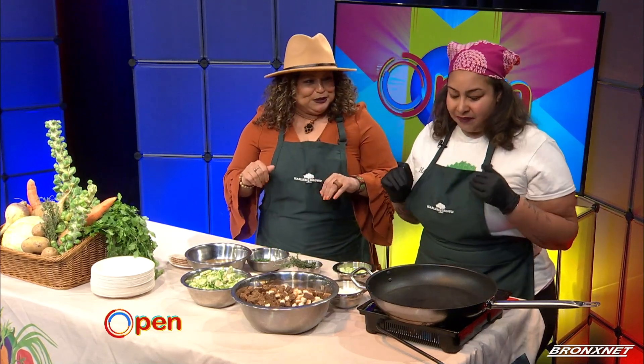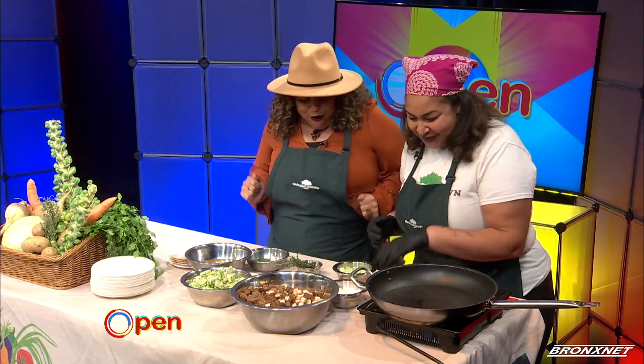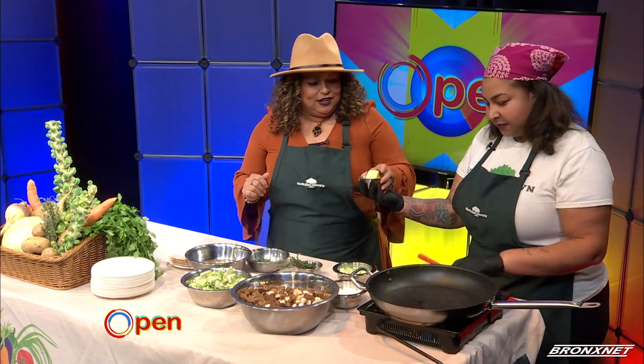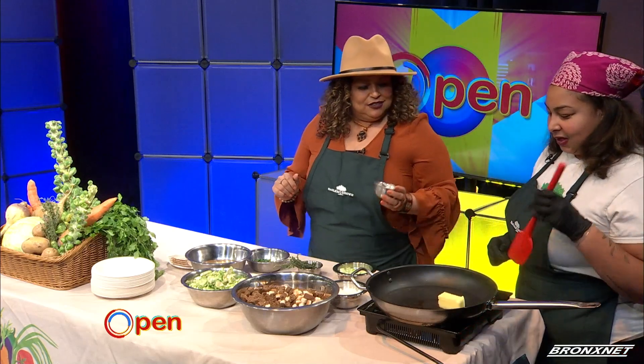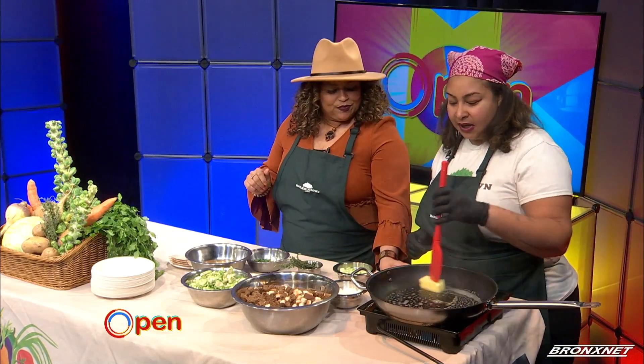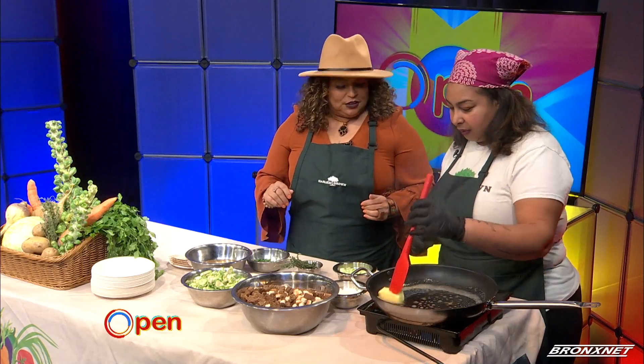We're going to go through the ingredients step by step and add them in, and you're going to help assist me. It's okay that I don't have gloves on because I'm going to be eating this food anyway. So we're going to start with the butter — you're going to dump the butter in. We're going to just let this melt down. We did have our pan hot, so we're ready to go with that.